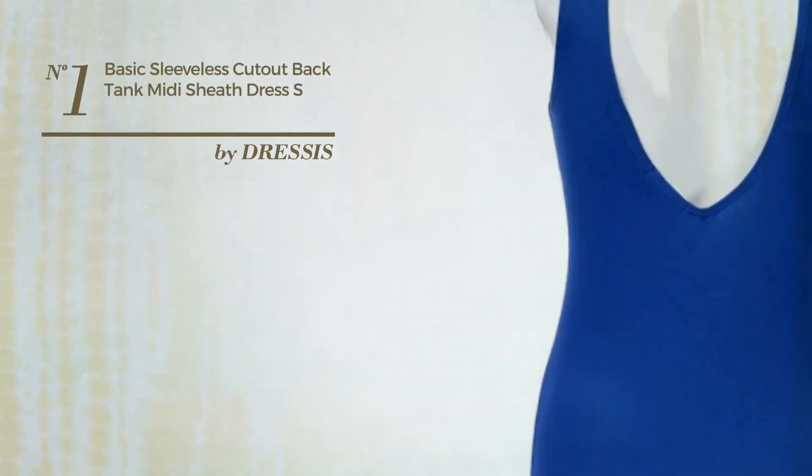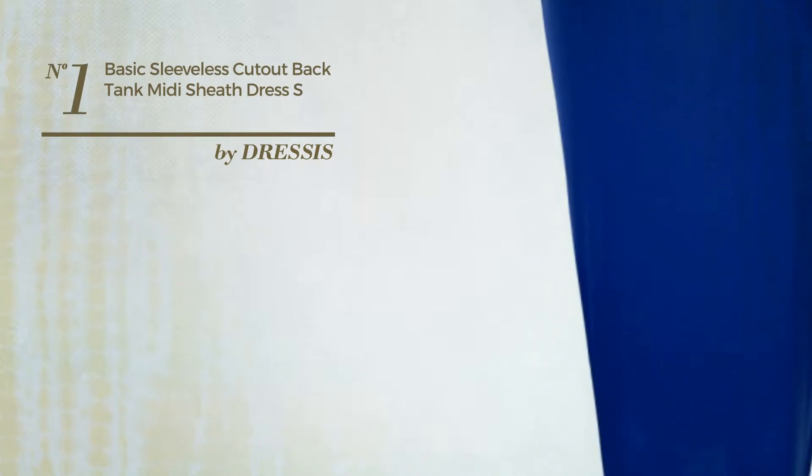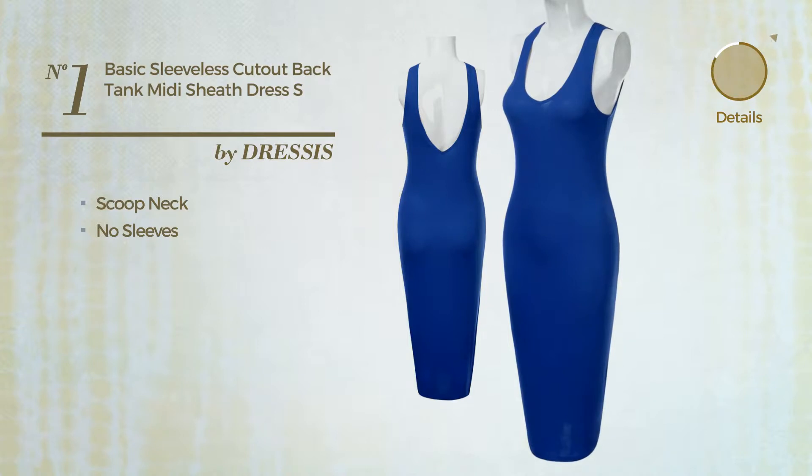Number 1: An All Midi Length Body Comp Dress. Featuring a basic design, produced with quickly drying material, this dress includes scoop neck and no sleeves. Available in 4 other colors.